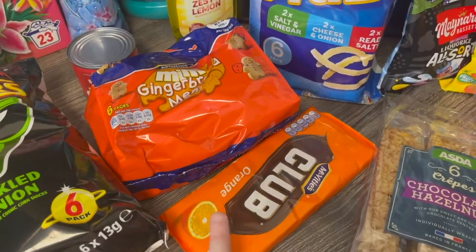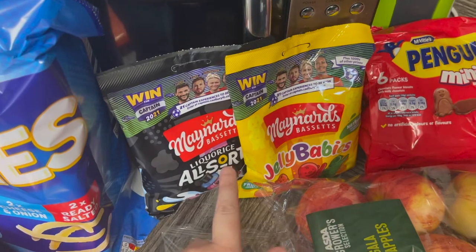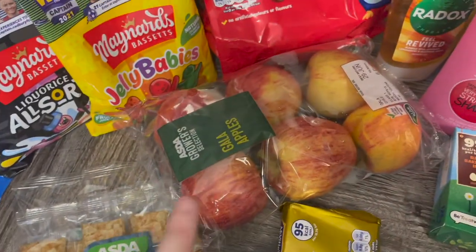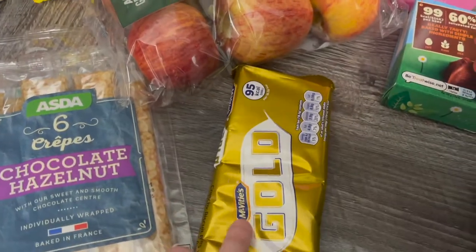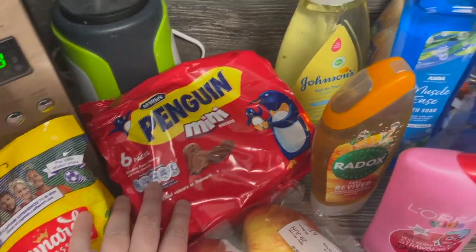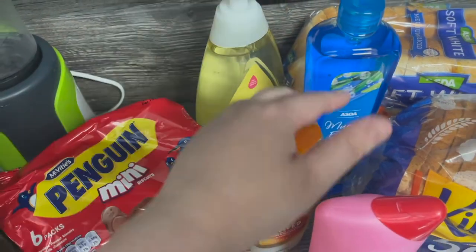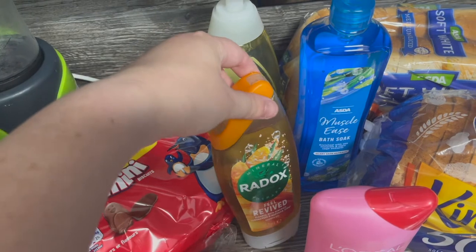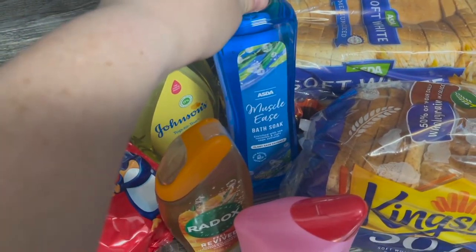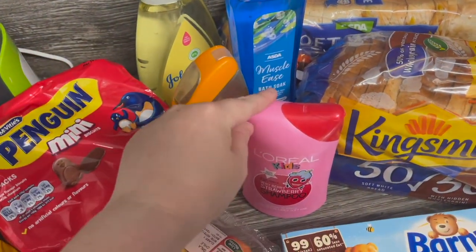Some orange clubs. We've got these crispy fries — these are for my stepdad for Father's Day. We've got some crepes. Some garlic bread. Some gold bars. Penguins for lunch boxes. We've got some Johnson's top to toe baby wash for Ellie. We've got a Radox shower gel. I've run out of bath soak so we've got this one — muscle ease. The kids needed some shampoo so I've got this one too.